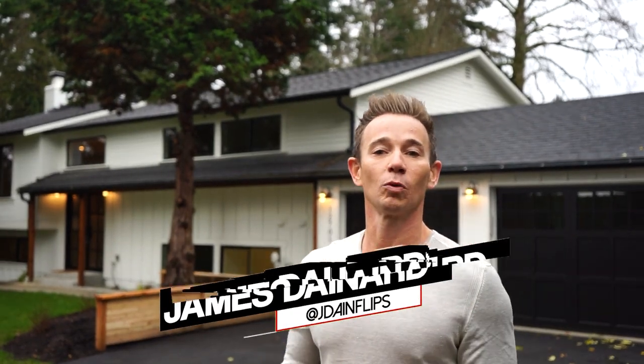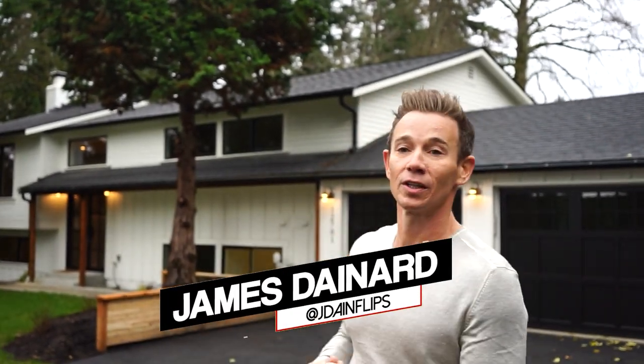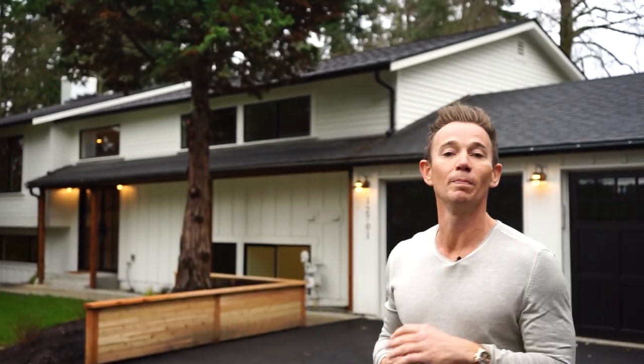Hey guys, it's James. Welcome back to what was formerly the hoarder house. We just sold this property for $2.42 million, which was $750,000 more than anticipated.